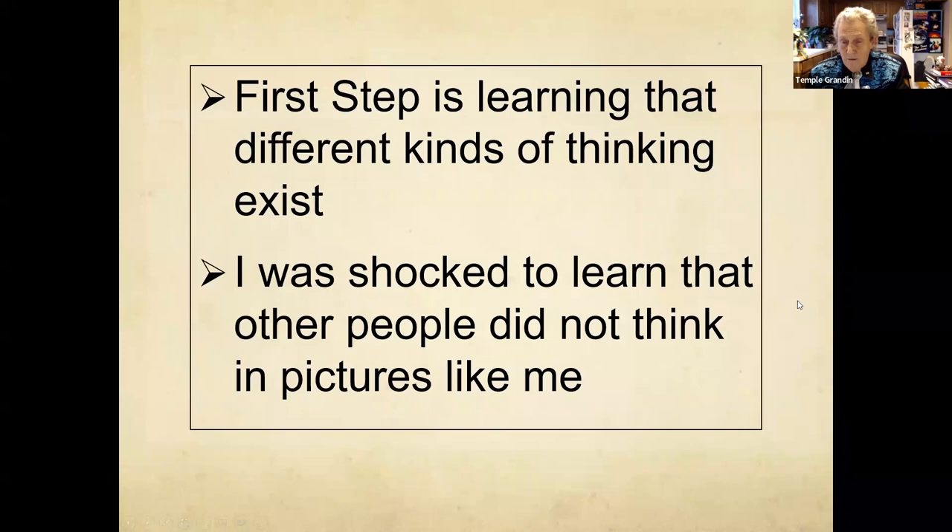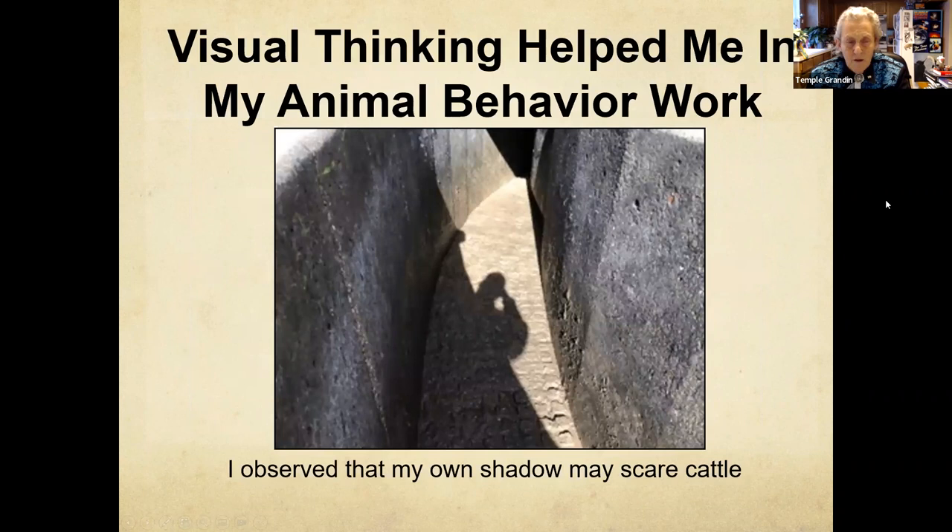I want to emphasize the importance of early intervention. I got into a very good early intervention program by the time I was two and a half years old — that's really super important. But the first step is realizing that not everybody thinks the same. I didn't realize that other people didn't think in pictures until I was in my 30s.